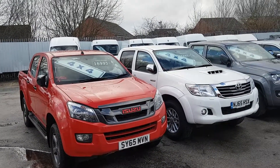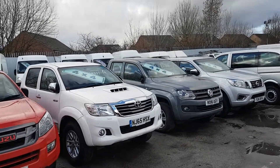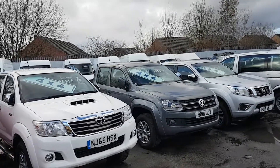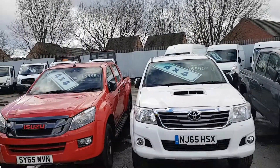That one's a 65-plate. All in stock, all on single ads, all on our website. If you want to watch videos or look at the pictures, they're all in stock and ready to go. Thanks for watching the video.